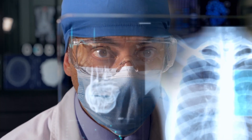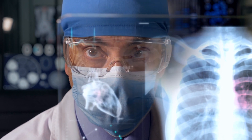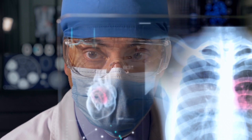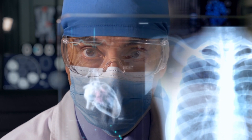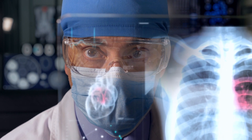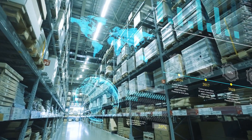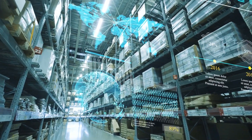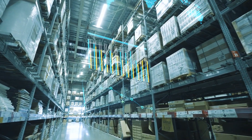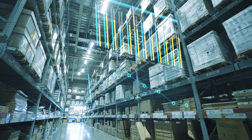Sanctuary AI envisions proliferation of multifunctional robots like Phoenix across healthcare, logistics, manufacturing, construction, retail, agriculture, and more. In healthcare, assistive robots could support overloaded staff by automating routine tasks like transporting samples and medications, sanitizing rooms, and monitoring patients. In warehousing and logistics, mobile manipulators could assist with repetitive picking, packing, and palletizing, easing back-breaking manual labor. Across sectors, properly designed human-robot teams could enhance output and quality while reducing risks and fatigue for human workers.